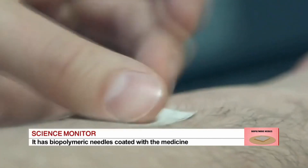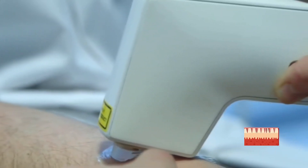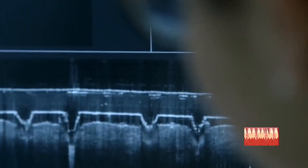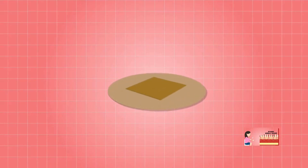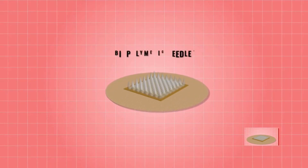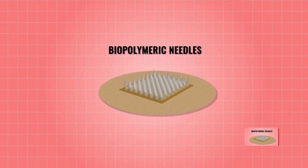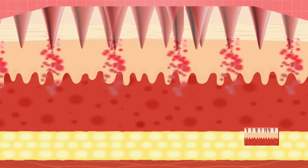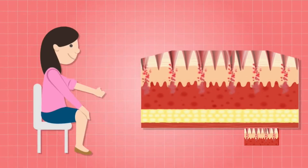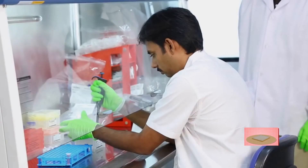Microneedle-based devices have been found stable and effective for injecting several medicines, vaccines, and for cosmetic treatments. Perhaps the biggest advantage is the microneedle patch — a device with several biopolymeric needles coated with medicine, ready to be injected. Once a patch or sticker is fixed on the body, the coated drug starts diffusing into the skin slowly. Compared with the normal syringe, these needles do not cause much injury and are minimally invasive.